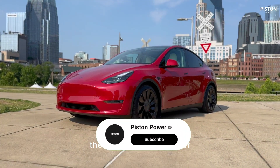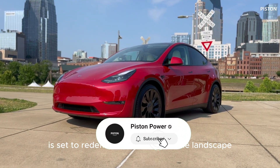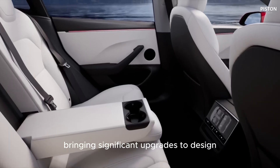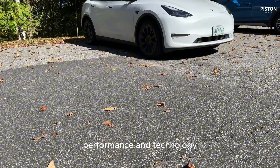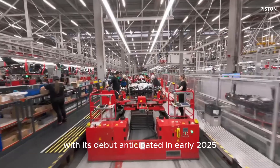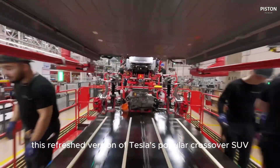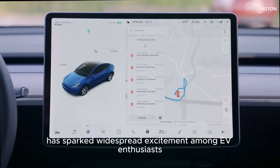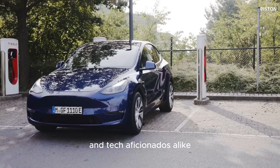Welcome back to Piston Power. The Tesla Model Y Juniper is set to redefine the electric vehicle landscape, bringing significant upgrades to design, performance, and technology. With its debut anticipated in early 2025, this refreshed version of Tesla's popular crossover SUV has sparked widespread excitement among EV enthusiasts and tech aficionados alike.